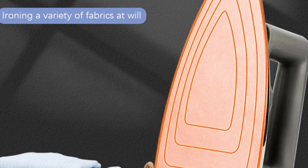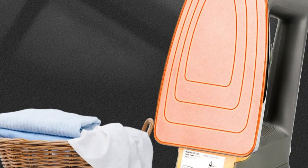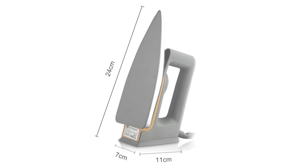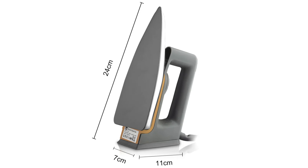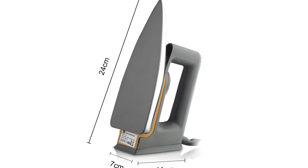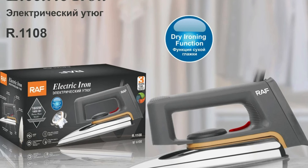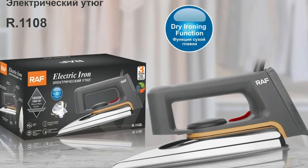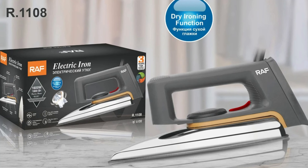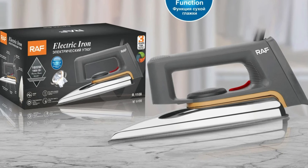The dry iron is designed for traditional ironing without the need for steam, making it a straightforward tool for quick touch-ups and everyday ironing tasks. Operating at 220V, the iron is suitable for standard home use in regions with this voltage specification. With a power range of 1,000 to 1,999W, the iron delivers ample heating power for efficient wrinkle removal. The Lism brand is known for its commitment to quality and innovative home appliances.